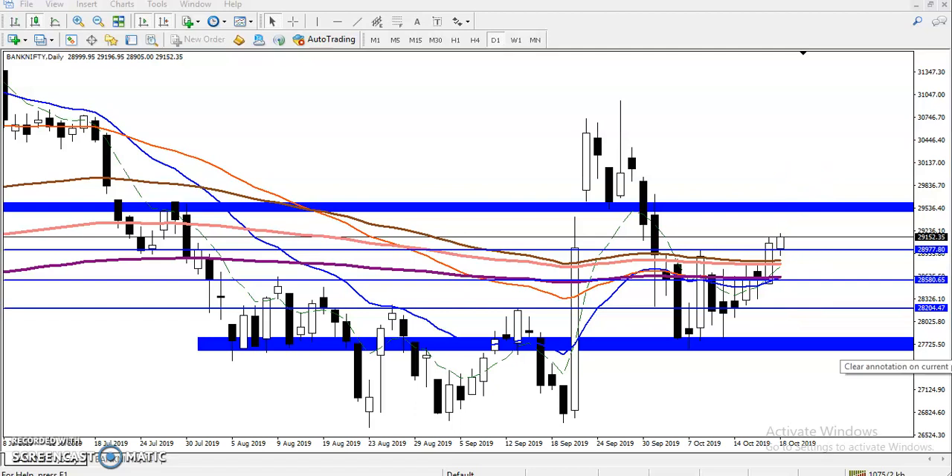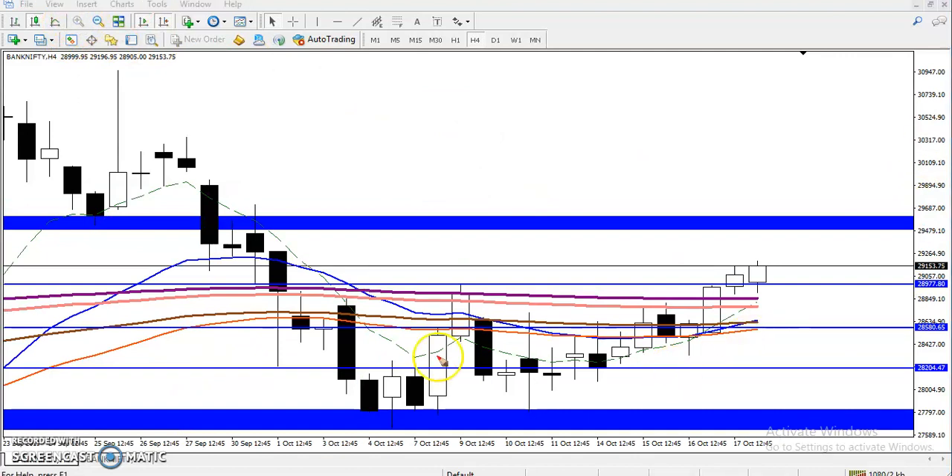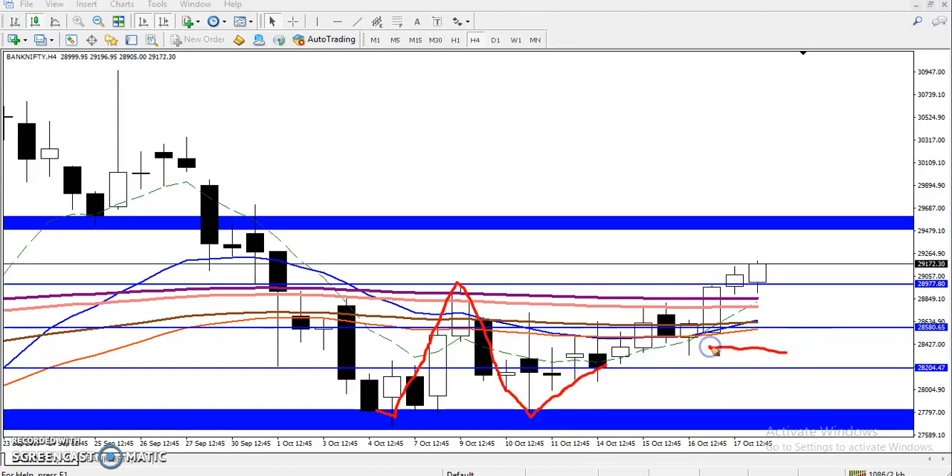Now let's check the four-hour time frame. I can see when price hit this supporting line again and then reversed back, retraced toward this area. The candles show almost a hammer pattern, followed by a large momentum candle approaching this neckline — the resistance line. After that the next candle broke this area. Now our target is around 29480 — that is our target in the four-hour time frame.